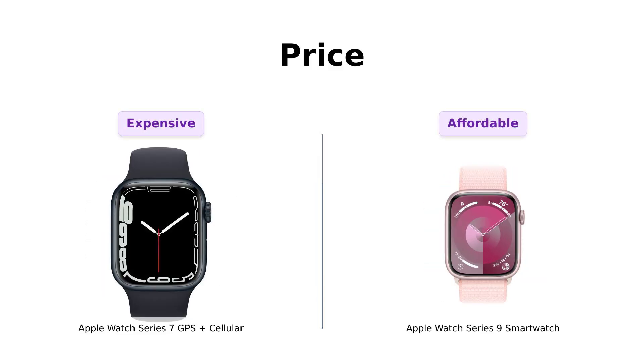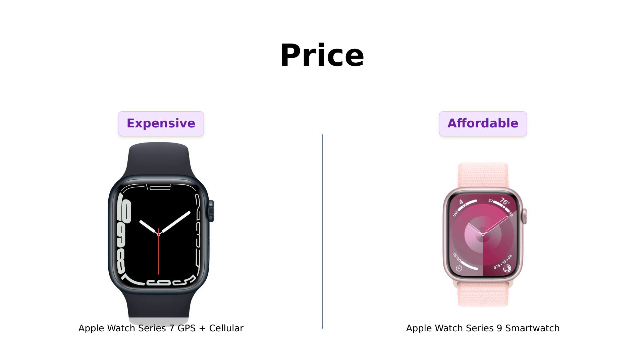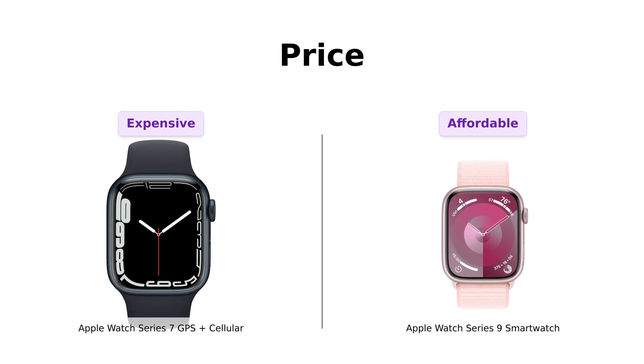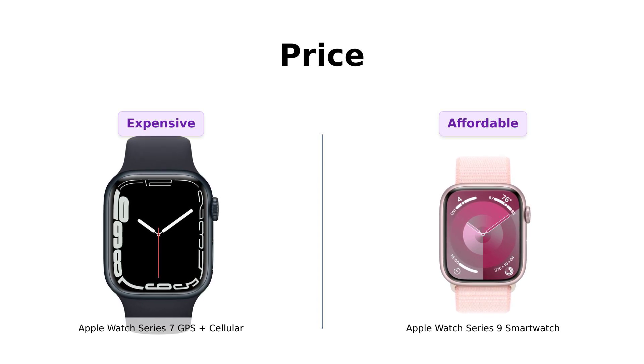First up, let's talk dollars and cents. The Apple Watch Series 7 is rocking a price tag of $529, while the Series 9 is a more wallet-friendly $429. Reviewers mention that while the Series 7 is a great product, the Series 9 offers better value for money, making it a more appealing purchase overall. So do you want to pay for a watch or for a down payment on a small car? The choice is yours.